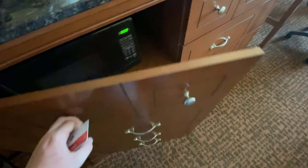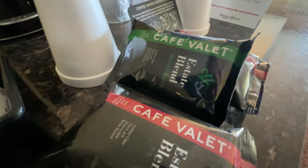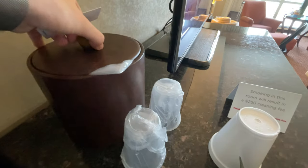Here's some cabinets. Here's your microwave and a mini fridge. The microwave is a Danby microwave. Here's a coffee machine — a CV1 coffee machine, Cafe Valet. Smoking in this room will result in a $250 cleaning fee. Here's your creamer and sugar, stirring rods for your coffee, and a little bin where you can put your ice in.